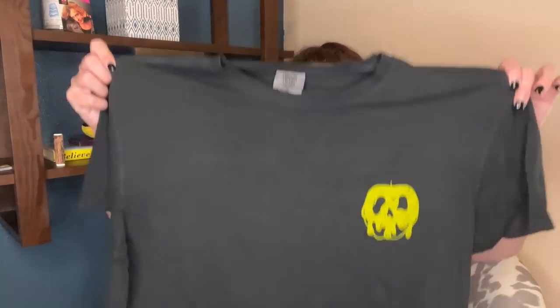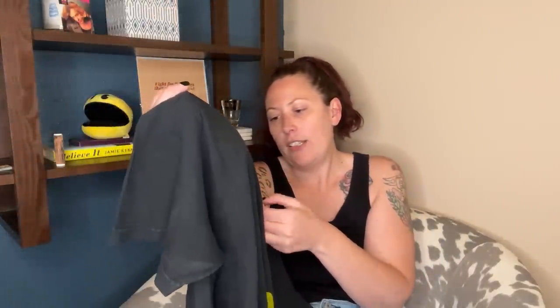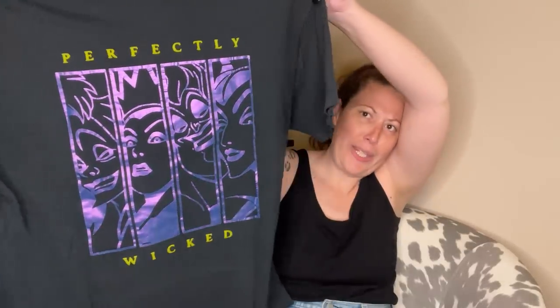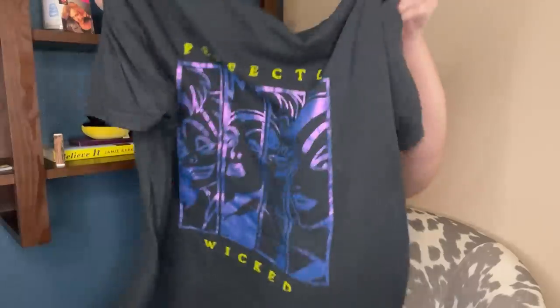This has got to be some small business that does Disney stuff. It's on a Comfort Colors t-shirt and I recognized the poison apple immediately. And then it says 'Perfectly Wicked' on the back. I thought that was so cute. I'm a Disney adult — I love it.